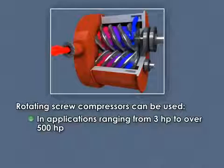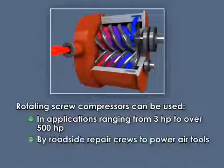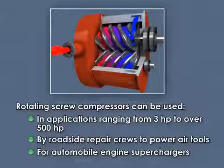Rotating screw compressors can be used in applications ranging from 3 horsepower to over 500 horsepower. They are commonly used by roadside repair crews to power air tools, and are also used for automobile engine superchargers.